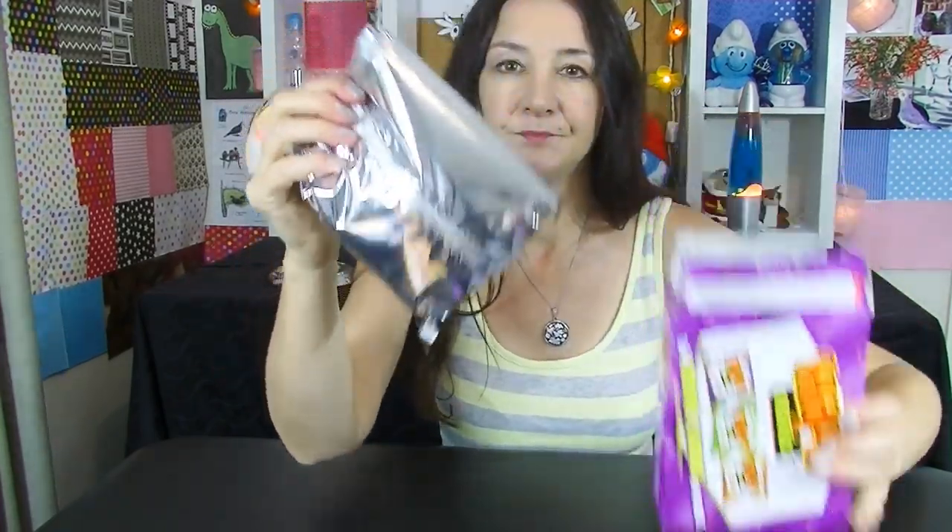Arnott's Pizza Shapes, and these are one of the most popular shapes in Australia. I've never been a fan of the pizza ones, but I haven't actually tried them since I was about 10 years old. I had a bad experience — I didn't vomit, sorry. I just had a yucky taste test experience with them and I've never returned. But today is the day and I might change my mind. They come in a little foil bag inside. They don't smell the same as they used to, I'm sure of it.